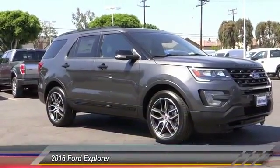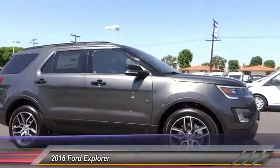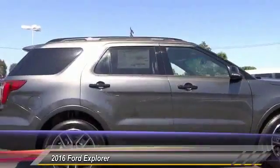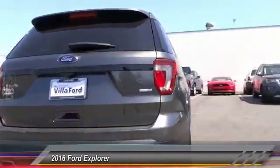2016 Explorer. You've got a lot of capabilities to call on in a Ford Explorer. Don't underestimate your choices. And is priced below $50,000. This vehicle has less than 100 miles.